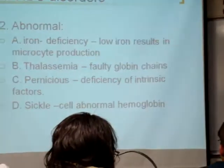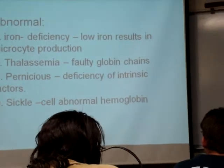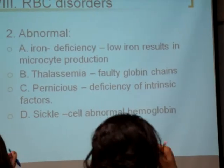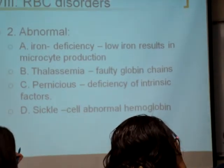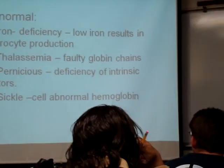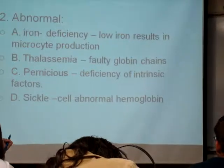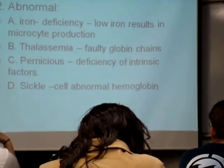Pernicious anemia — I just like that word. Deficiency of intrinsic factor. So again, you're not going to produce the hemoglobin correctly. And sickle cell anemia is when you have abnormal hemoglobin.